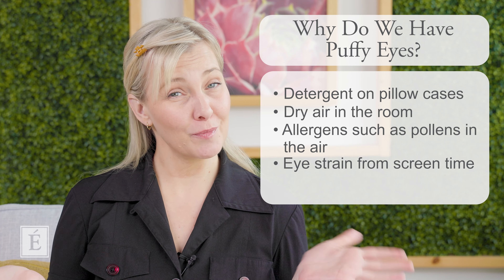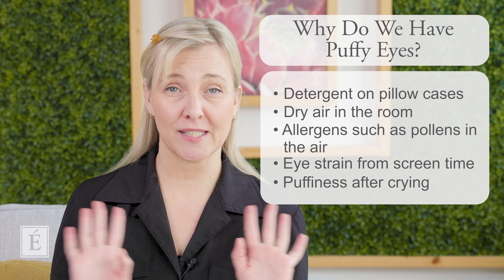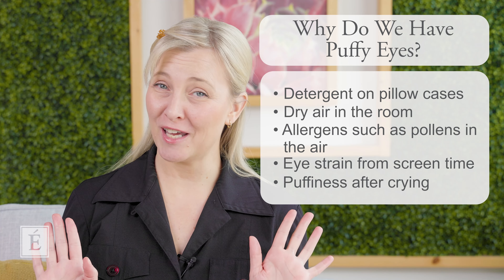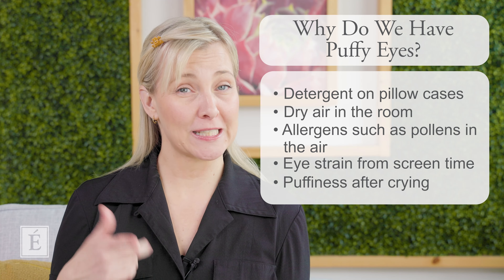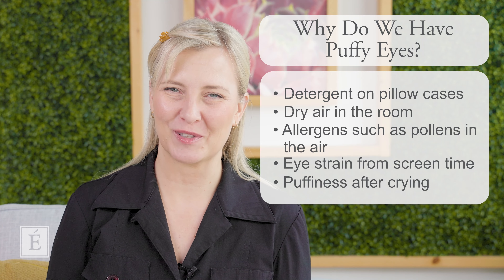Sometimes it's just from being a little emotional. Sometimes we cry — I am definitely a victim of that. I'm a sucker for a sad movie, so if we're watching one, guaranteed I'll have a tear or two coming down. And what happens after that is I do end up with a little bit of puffiness.